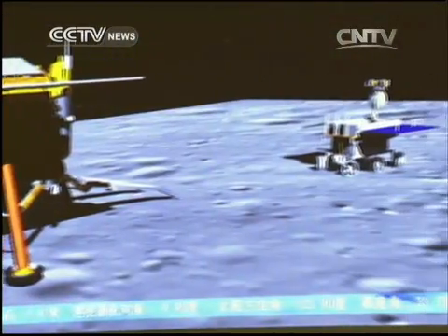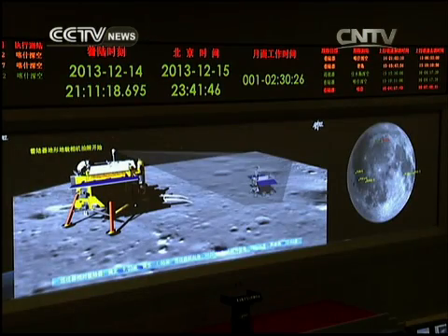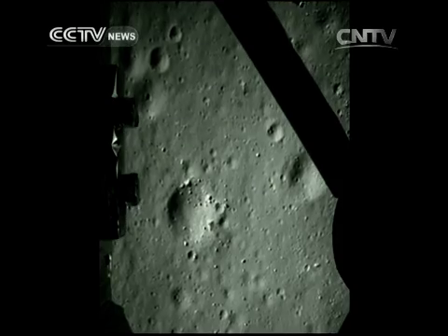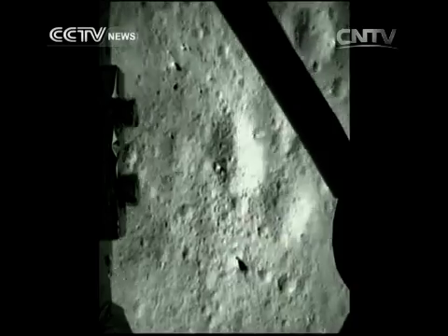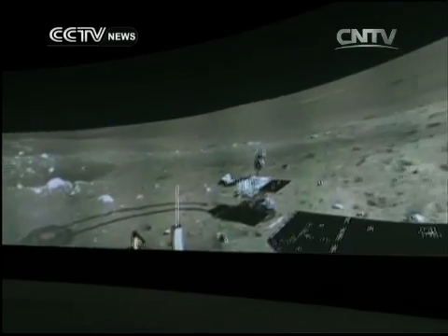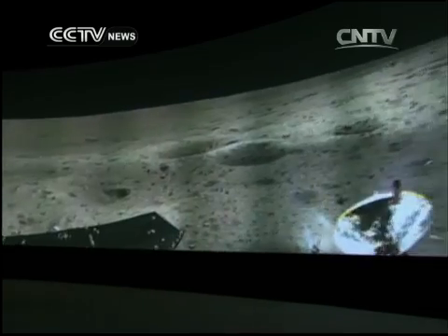China launched the Chang'e 3 lunar probe with its rover Yutu in late 2013. The mission was proceeding successfully until mission controllers back on Earth lost control of the lander in January of this year. Designed as a backup for Chang'e 3, Chang'e 4 will be adapted to verify the technologies needed for the Chang'e 5 mission, which is scheduled for launch in 2017.